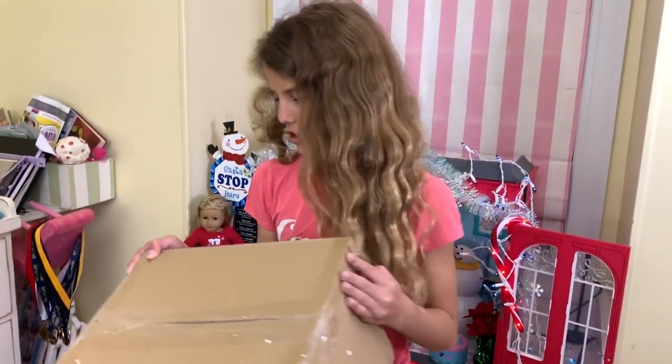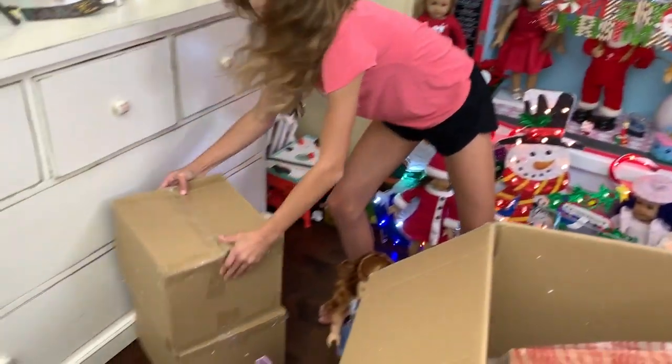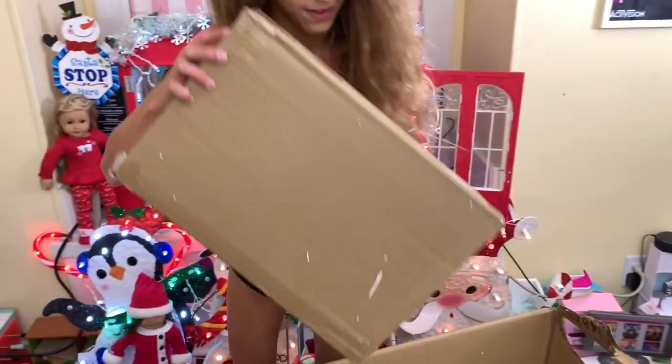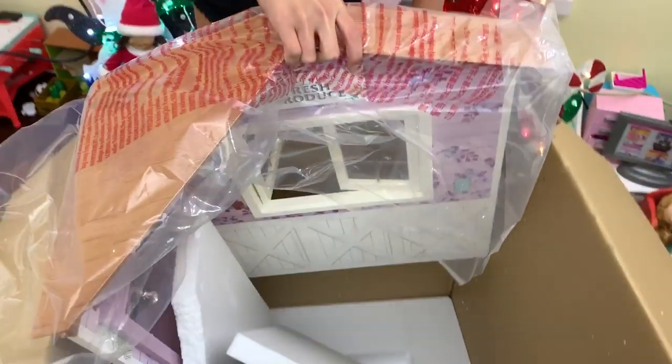There's a bunch of boxes of accessories, or probably little parts. There's another one too. This one is like different, but there's definitely a lot of things in here. I think this is the family farm restaurant. It's so cute.